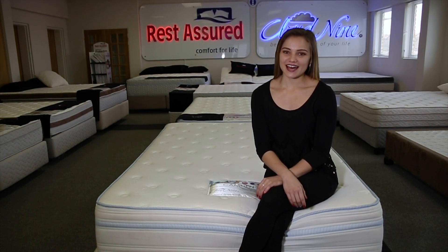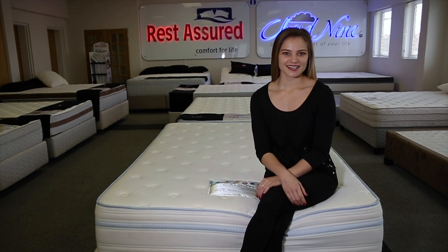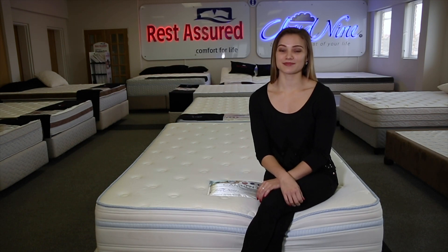Hi, meet the brand new Cloud9 Comfort Plush. Let me tell you a little more about this beauty.